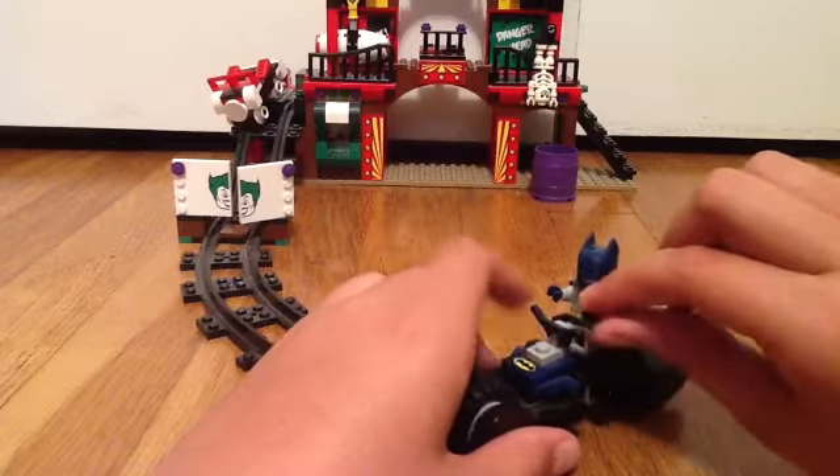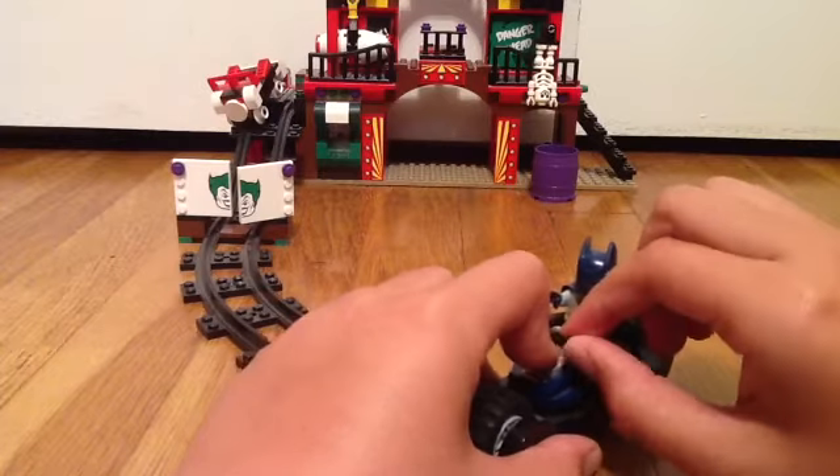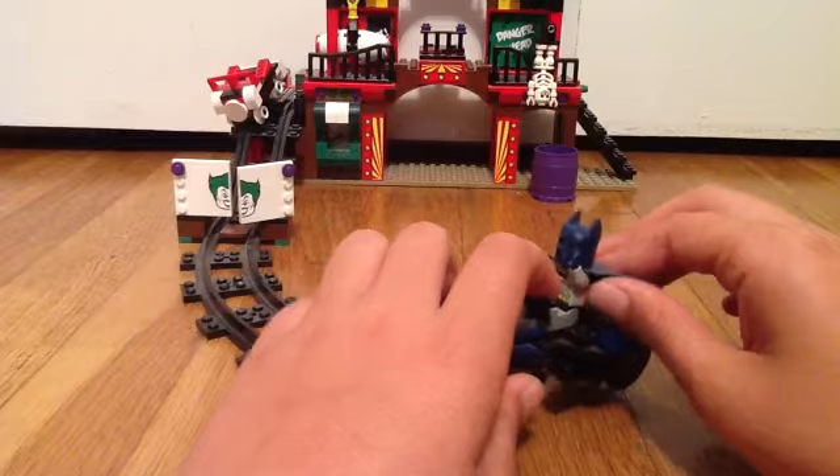I don't clip Batman's hands onto there because sometimes either this pops off, or the black thing usually pops off, or Batman's hands pop off. And those are kind of hard to get on or off.